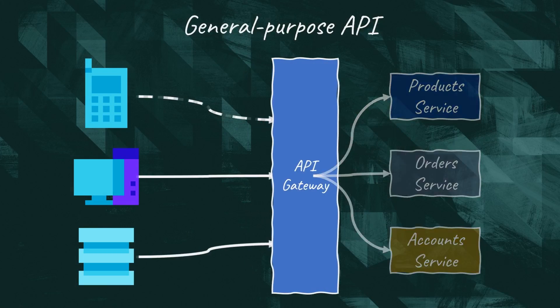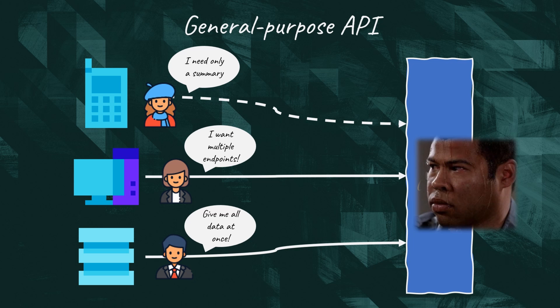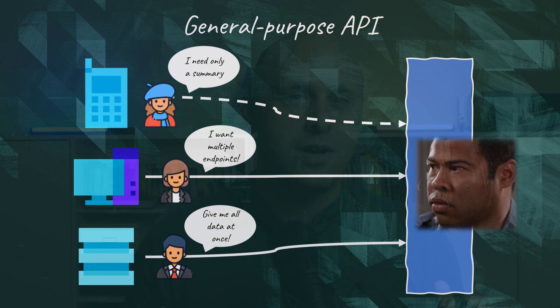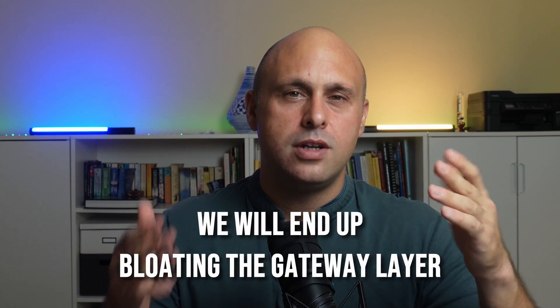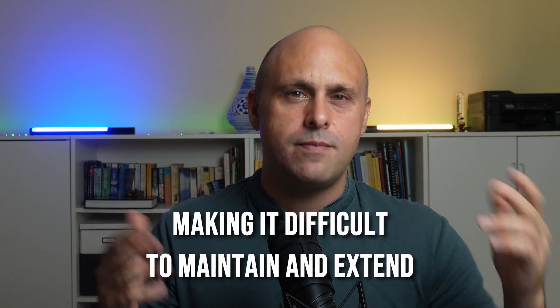For example, it can strip out unnecessary data to limit bandwidth consumption. In this scenario, the team responsible for the API gateway is put under huge pressure of satisfying competing requirements. As you know, it's very difficult to please everyone. Even if we try hard, we will end up bloating the gateway layer, making it difficult to maintain and extend.